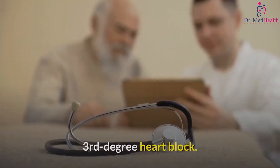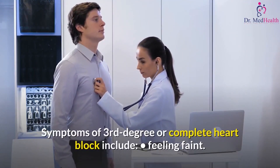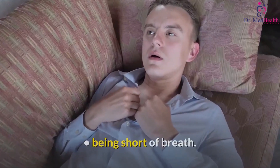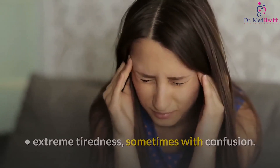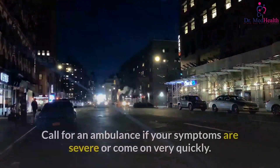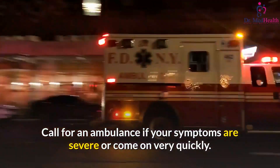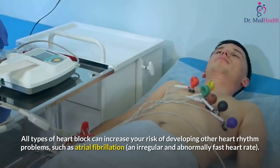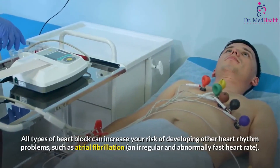Symptoms of third-degree, or complete, heart block include feeling faint, being short of breath, extreme tiredness sometimes with confusion, and chest pain. Call for an ambulance if your symptoms are severe or come on very quickly, as these symptoms can be life-threatening. All types of heart block can increase your risk of developing other heart rhythm problems, such as atrial fibrillation.